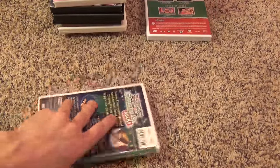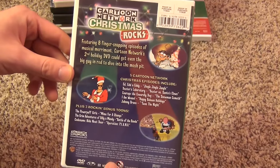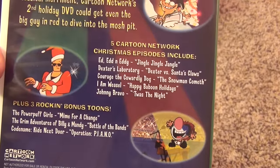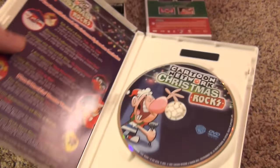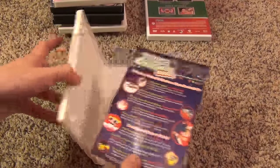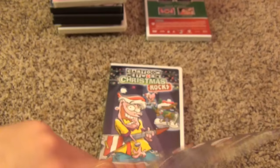Finally we have a couple of Christmas compilation discs. The first one is Cartoon Network Christmas Rocks. There are two other ones in this series I haven't picked up yet because they're out of print and hard to find for a decent price. This one has five Christmas episodes and three bonus episodes. Here's the disc, and it has an insert with an episode guide and DVDs advertised on the back. Here is another Christmas one I've been looking for — Christmas Volume 1 — but I haven't found it for a cheap price yet.